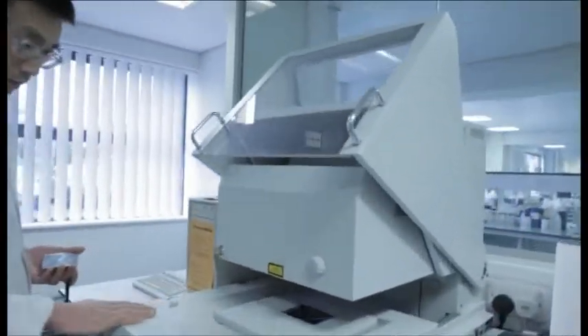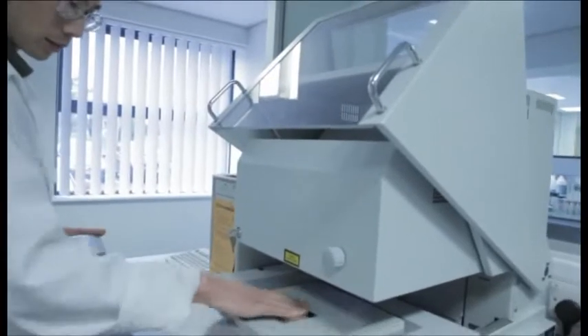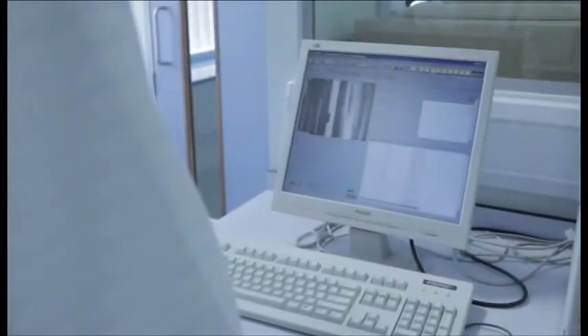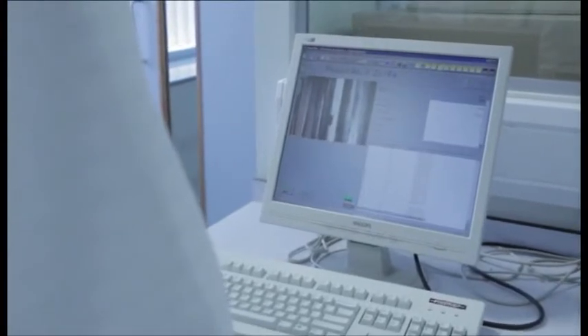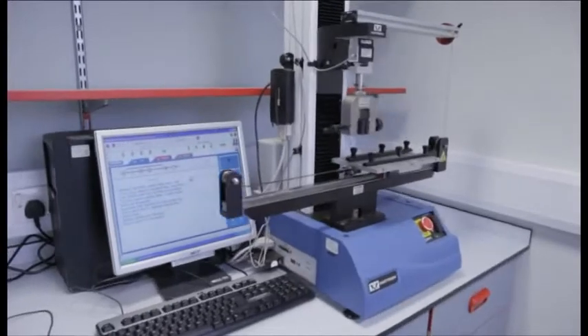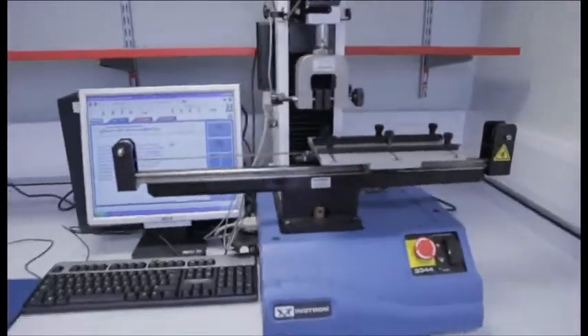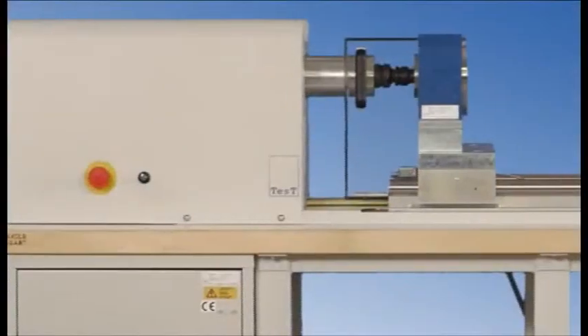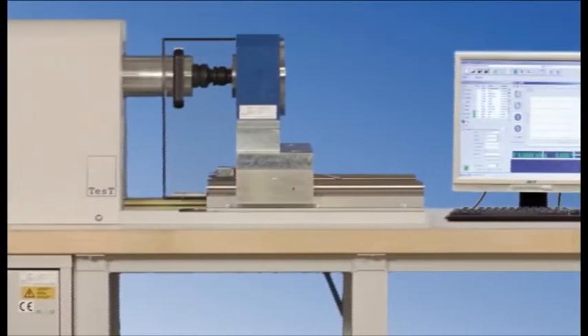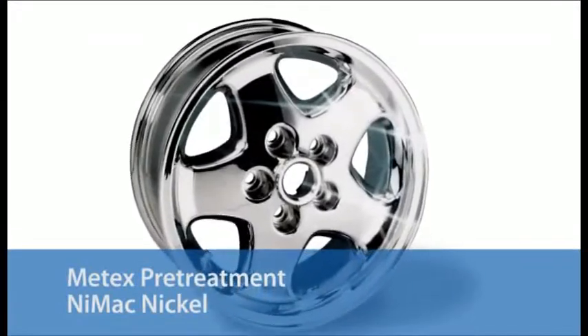We need to know its thickness and how it performs in service. X-ray fluorescence gives a rapid and precise measurement of coating thickness. The tensile tester assesses mechanical performance — for example, the adhesion of a plated layer. Frictional performance is measured using torque and tension equipment.